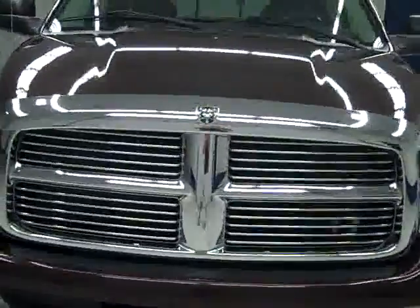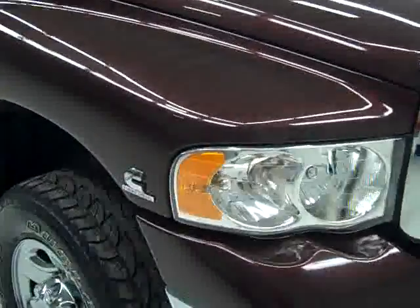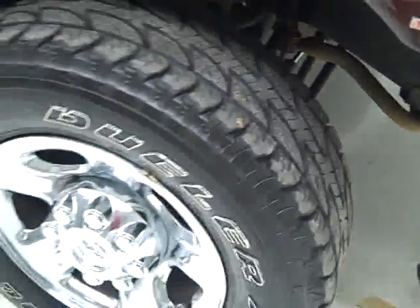This is stock number J189, a 2004 Dodge Ram 2500 Crew Cab Long Box with a 325 horsepower high output 5.9 liter Cummins diesel. Color is Molten Pearl, it has 44,000 miles, and the Laramie package.